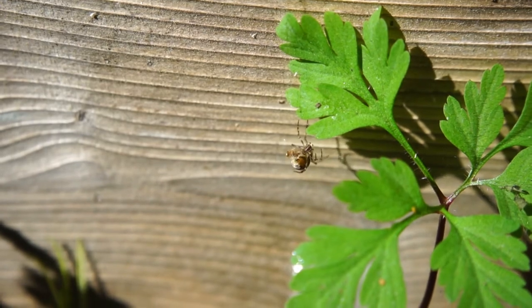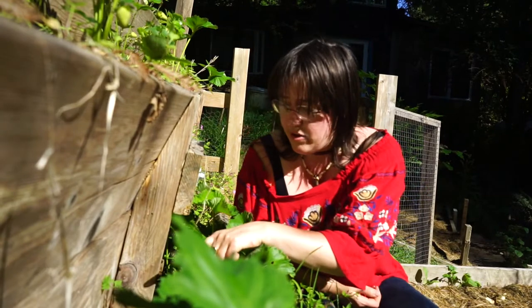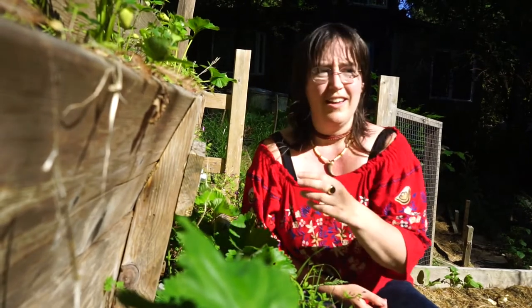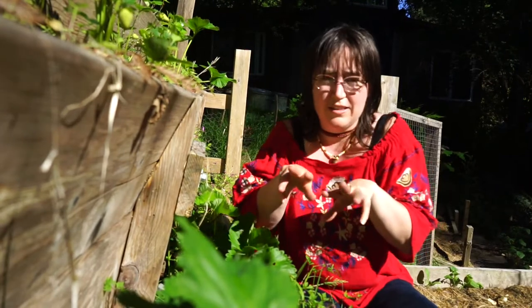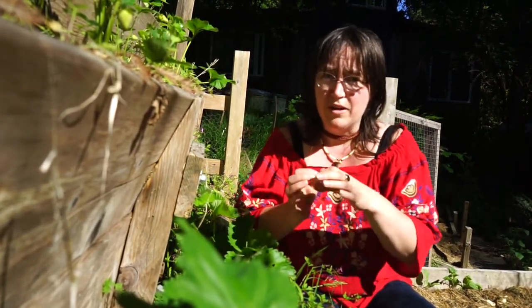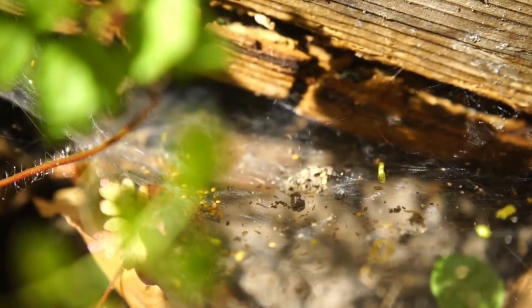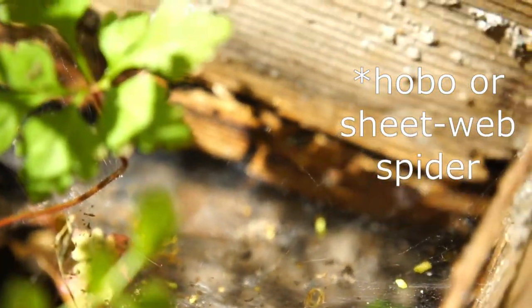One looks like a garden spider — it has a large abdomen and tiny skinny legs it keeps close to its body. Down below there's another one that looks more like a hobo spider or wolf spider shape, with legs that go out beside it and an abdomen not quite so enormous by comparison with its thorax. And then there's also a web that looks like the web of a rather large trapdoor spider or sheetweb spider.